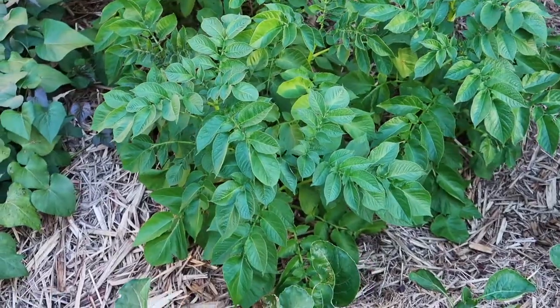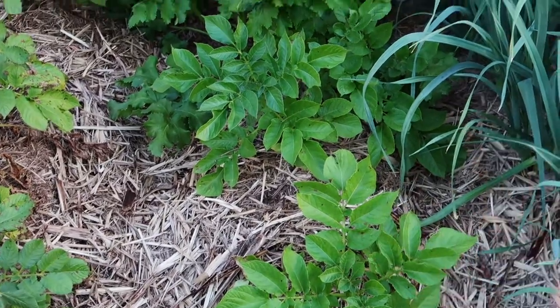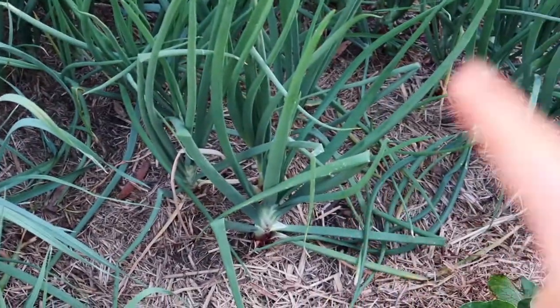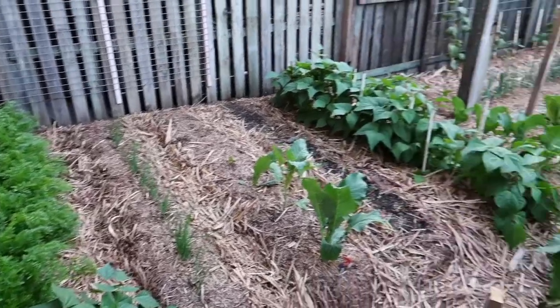We have garlic, this here is potatoes, more potatoes, there is parsnips up the back, and I think that's more potato. And then here is leeks I believe, along with red onions and various other sorts. I think that's more broccoli over there. This here is his other little vegetable garden.